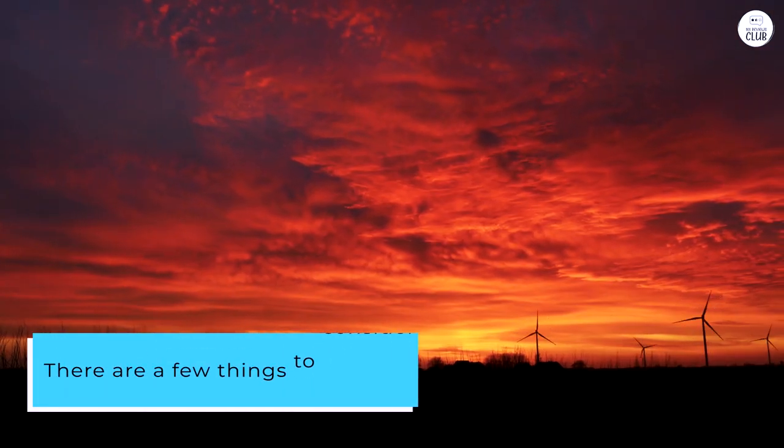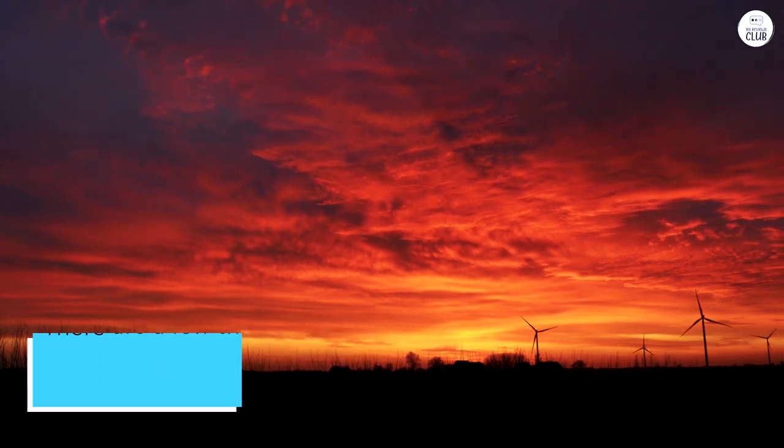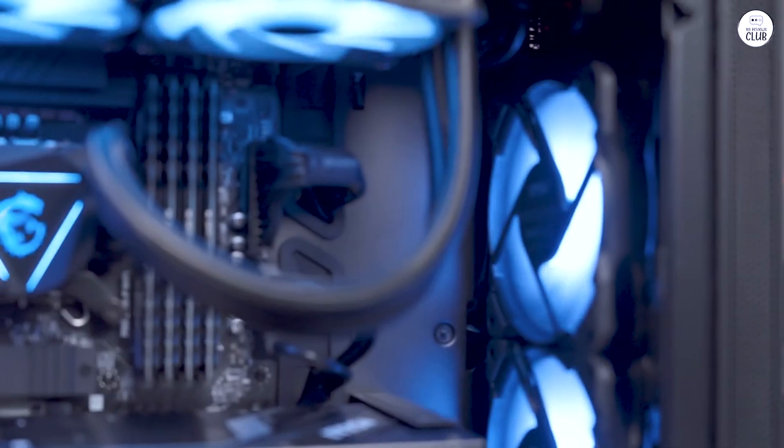There are a few things to consider though. The desktop is pretty heavy, so moving it around isn't easy. The included keyboard and mouse are basic, so they might not be ideal if you're looking for high performance peripherals.